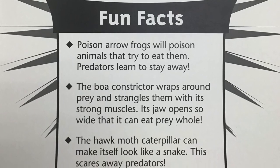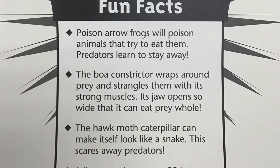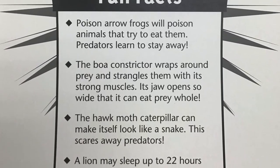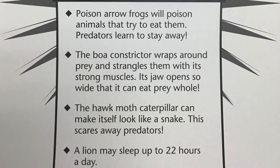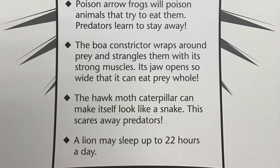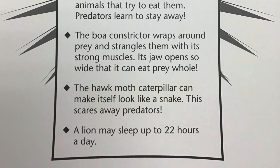Fun facts. Poison arrow frogs will poison animals that try to eat them. Predators learn to stay away. The boa constrictor wraps around prey and strangles them with its strong muscles. Its jaw opens so wide it can eat prey whole. The hawk moth caterpillar can make itself look like a snake. This scares away predators. A lion may sleep up to 22 hours a day.